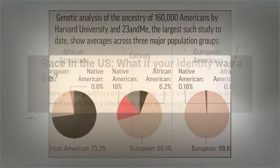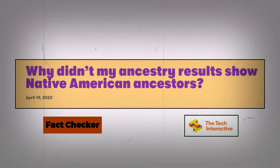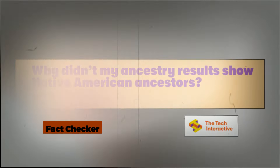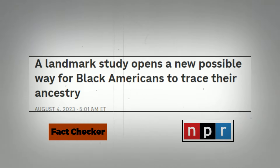However, after getting an ancestry test, it becomes hard to believe they had native Black American ancestors, because the results show they have mainly African roots. That's when Black people get disillusioned, thinking that they really are from Africa and that their parents lied to them.